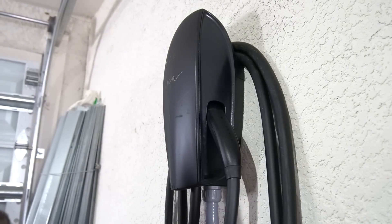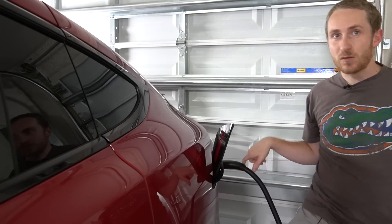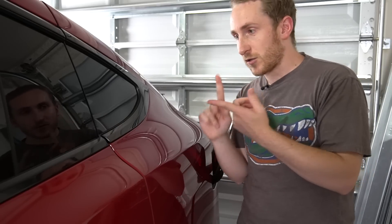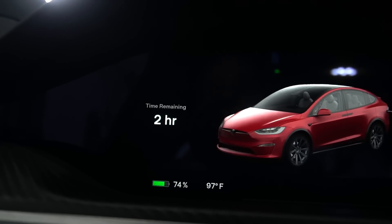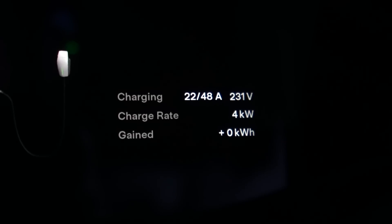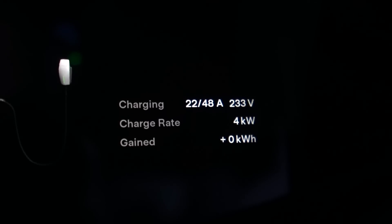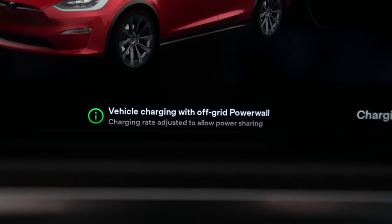We're charging with the Tesla wall connector. The Tesla wall connector is typically capable of 12 kilowatts of max charging speed, but since we're off-grid the Tesla Powerwalls are going to intelligently monitor and control that. Depending on how much solar there is and how much energy the house is using, it's going to adjust accordingly. In the Tesla app it says two hours remaining and the charge rate is fluctuating — going between zero and six kilowatts — dynamically changing based on sun and house usage. There's a message that says: "Vehicle charging with off-grid Powerwall — charging rate adjusted to allow power sharing."